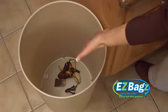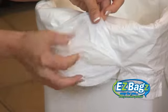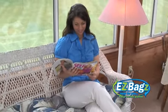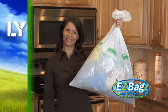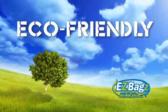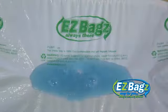No more mess because somebody forgot to replace the bag. The time you save by not having to replace bags each time means you have more time for you. Easy Bags are internationally patented and have been named Product of the Year.